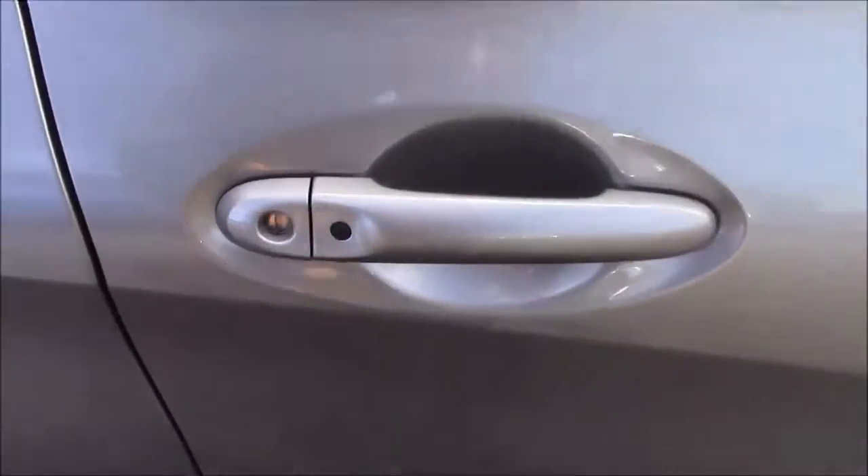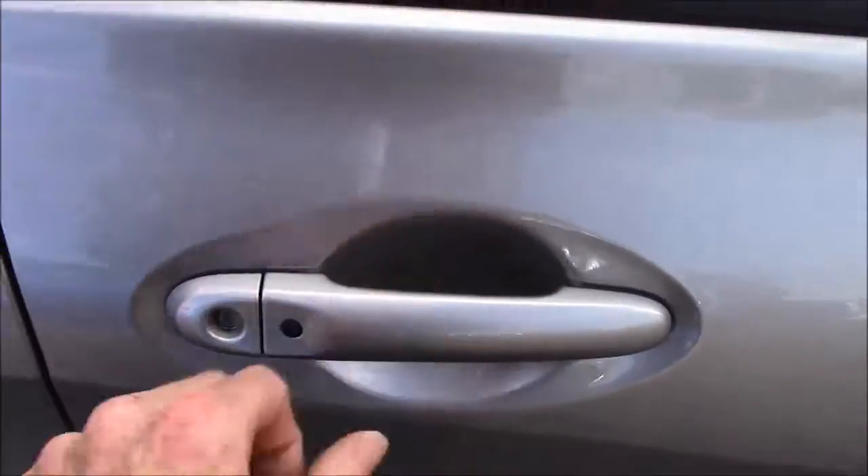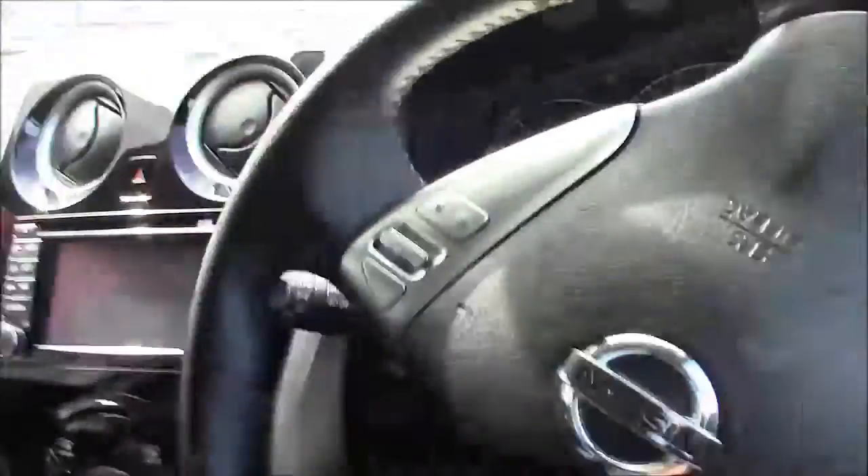One of my favourite things is the intelligent key. Press that button and the car is locked; press it again and the car is unlocked. It means that once you've locked the house you don't need to take your keys out of your pocket. You can keep them in and just press the start and stop button to switch the ignition on.